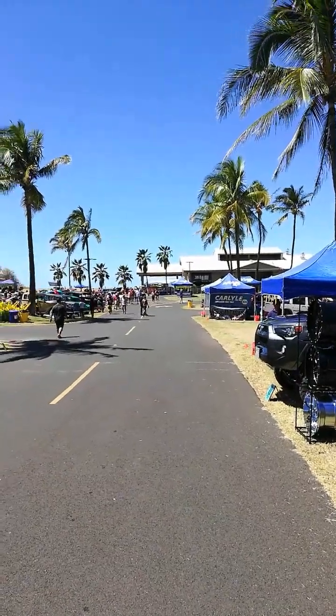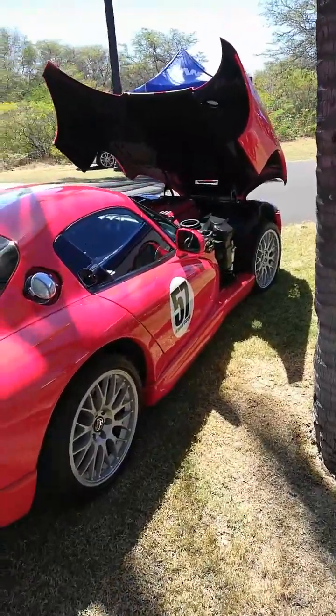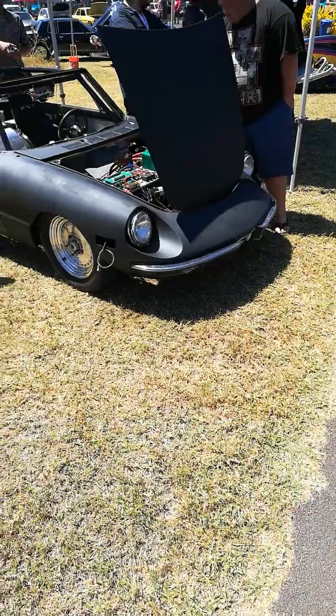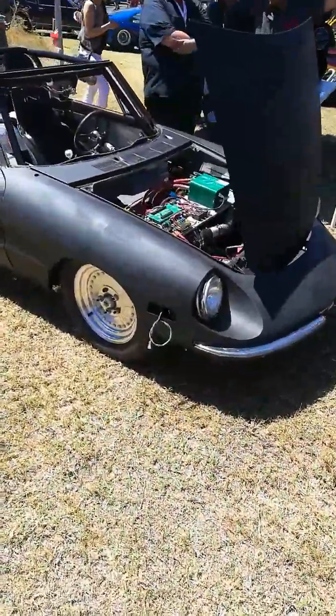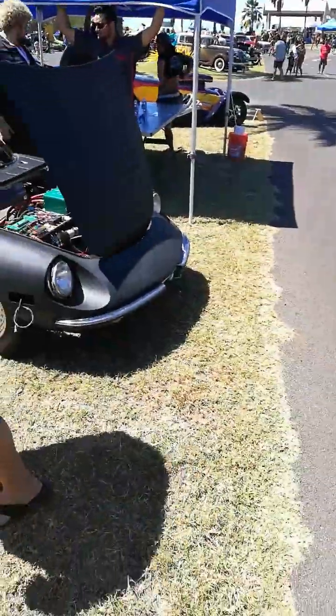Military car show. Rhino-mobile. V10. It's an Alpha, but with an electric engine. That's an upgrade.